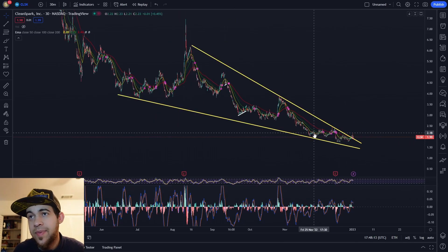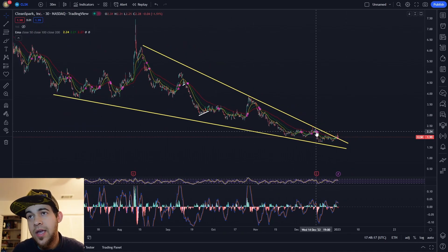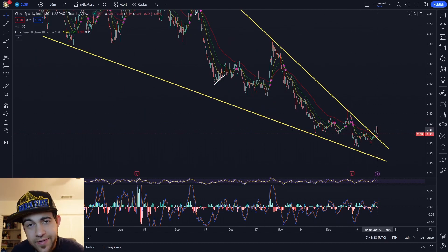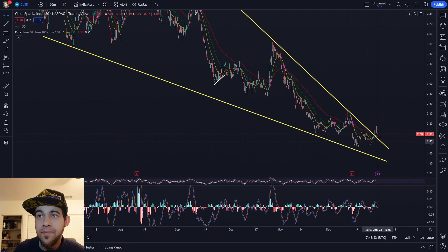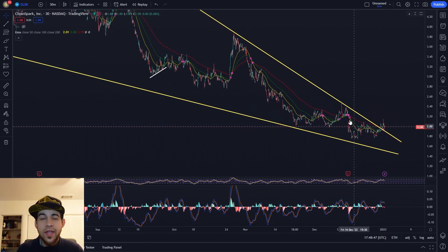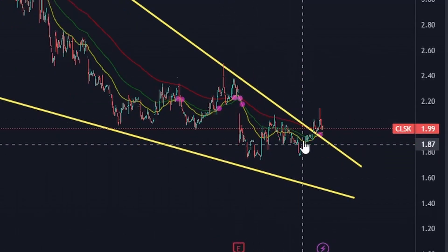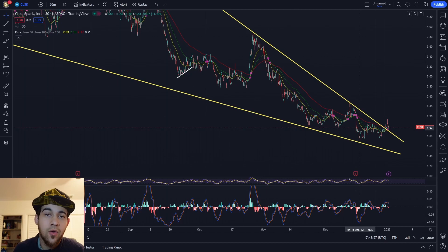Before I get too long into a speech about Bitcoin, I did want to pull up CleanSpark's chart. We were in this falling wedge pattern and we did recently break out of it. You're going to want to watch to see how it behaves out of this. If it does start pulling back in, that's not a good sign. If it shows a little bit of strength, maybe a little bit of sideways action, that's a good sign. I personally think the MACD looks bearish. And while the candles are trying to stay above the EMAs, this doesn't last very long. Last time we had a break out of the EMAs, we did pull back quite quickly.